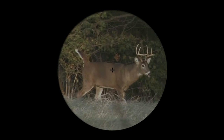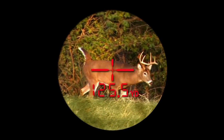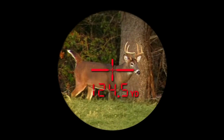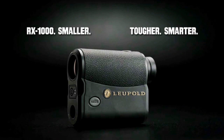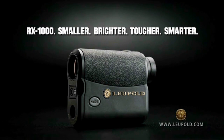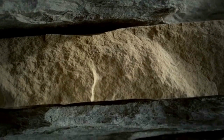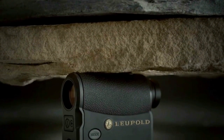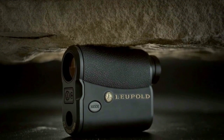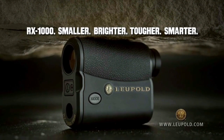You could rely on old range finder technology or get the three times brighter RX-1000 with OLED. The choice couldn't be easier. Only from Leupold, America's optics authority. Built with a rugged metal frame and tenacious Leupold toughness, the new RX-1000 stands up where other range finders fall down. Only from Leupold, America's optics authority.